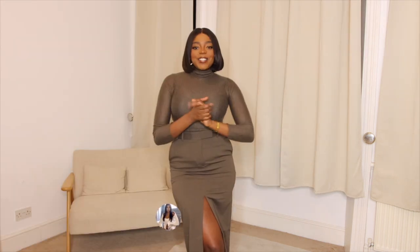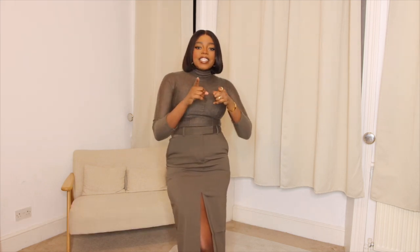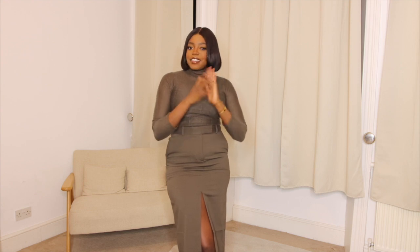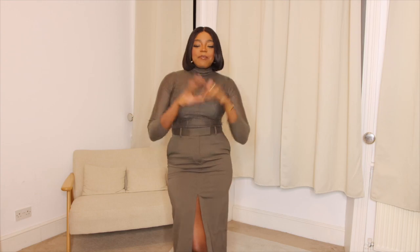That was the end of my video — thank you so much for watching! If you're new here and haven't subscribed already, please hit the subscribe button for more content like this. I hope to see you guys very soon — take care, bye bye!